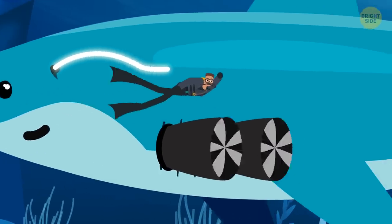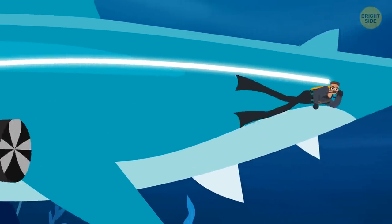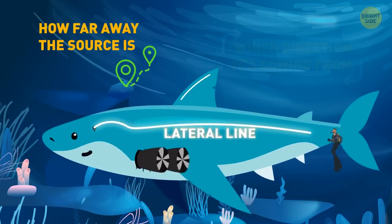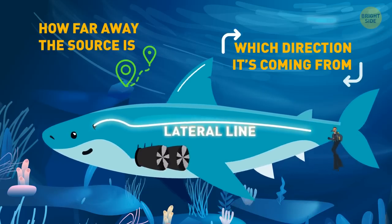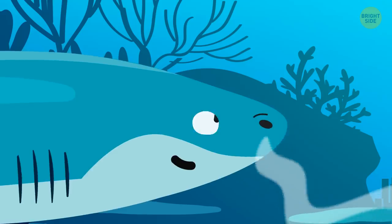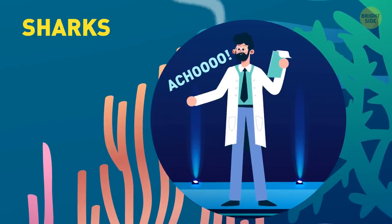You follow her lateral line — a line of pores extending down the sides of her body. It's a special system in sharks that detects the slightest movements in the water, how far away the source is, which direction it's coming from. Basically, a shark's entire body is like one giant ear. You examine her nostrils — strictly for sniffing out prey, they don't lead to the throat and respiratory system like in humans, meaning sharks can't sneeze.